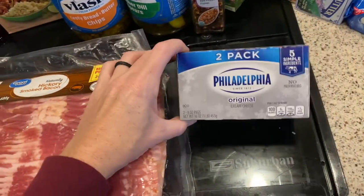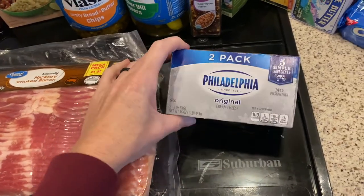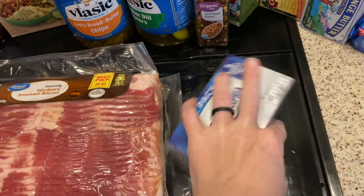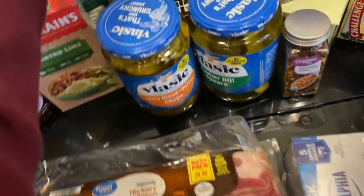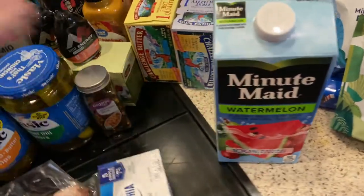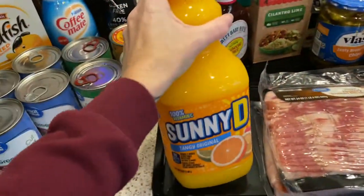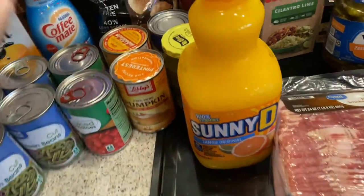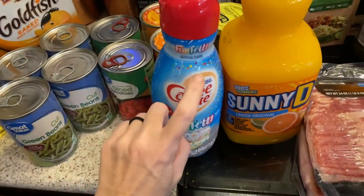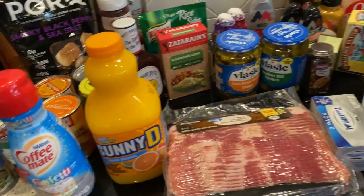I got a two-pack of cream cheese — one is for the green bean casserole I want to try making, and I usually keep cream cheese on hand because I use it in lots of different recipes. The girls wanted some Minute Maid juice — they picked the watermelon flavor and peach punch flavor. I picked my son up a small jug of Sunny D because he likes that. I was also low on one of my favorite coffee creamers, the Coffee Mate Funfetti — it tastes so good in my caramel coffee.